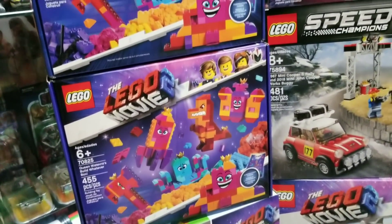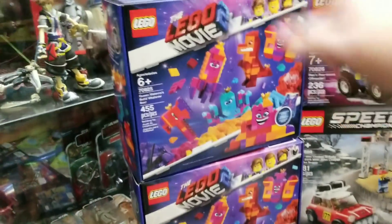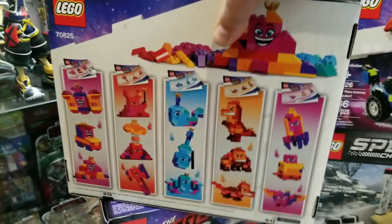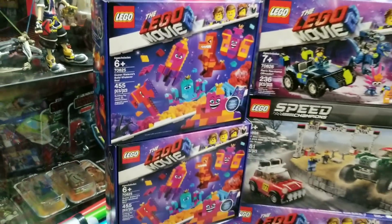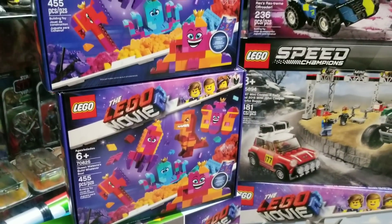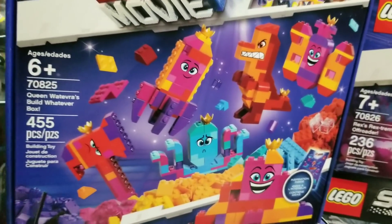Then we have two Queen Whatever Build Whatever boxes. At first we weren't sure if we were going to get this set, but after watching the movie we decided we definitely need it. What's crazy is if you want to complete all of Queen Whatever's forms shown on the box, you need three of these sets — and she has an unlimited amount of forms. We're thinking we need one more. Three's a charm. She's a really cool character, so it would be fun to have all the different versions.